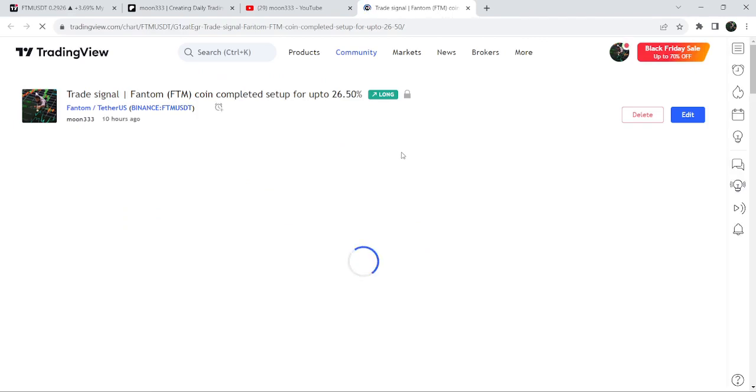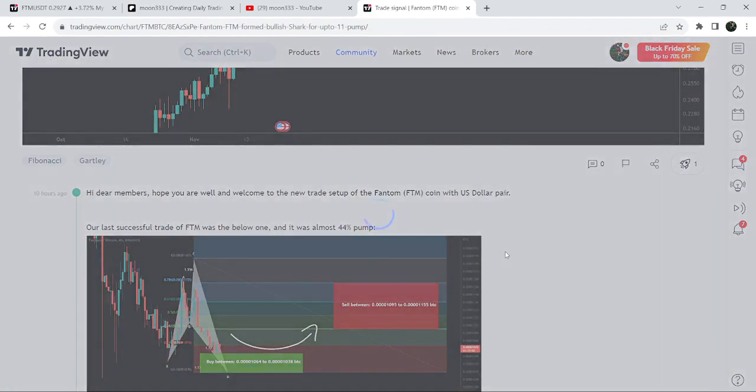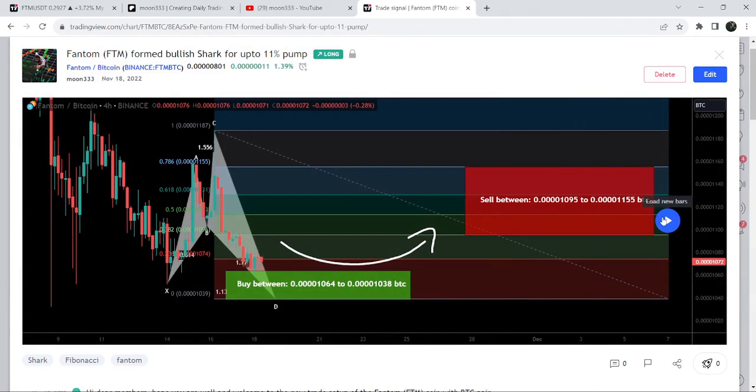First, let me begin with my most recent trade signal for Phantom — a harmonic bullish reversal setup that Phantom coin has formed with the US dollar pair on a daily time frame chart. This is a Gartley pattern and this move is still in play. I shared this idea almost 10 hours ago with my members. Before that, I shared a harmonic bullish reversal shark pattern that was formed with the Bitcoin pair.